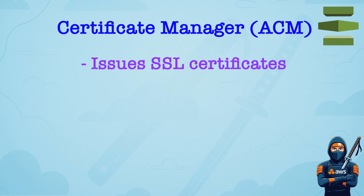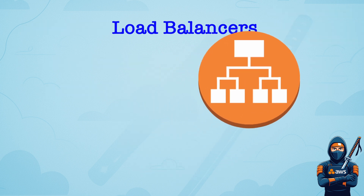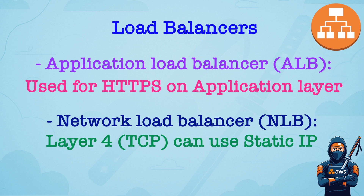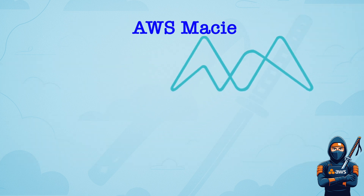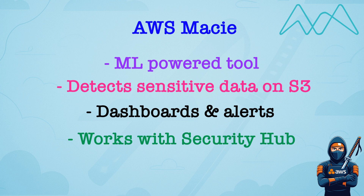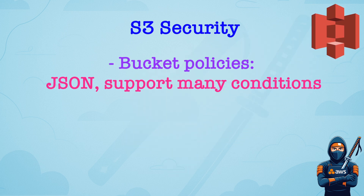Domain number five: Data Protection. AWS Certificate Manager issues SSL certificates for use with AWS services, for example CloudFront or ALB. It auto-renews public certificates when used with services that support ACM. Application Load Balancers support HTTPS termination with ACM certs and work at Layer 7, which is the application level. Network Load Balancer works at Layer 4 and can use static IPs or elastic IPs, ideal for low latency and high throughput workloads. Amazon Macie is a machine learning powered tool to automatically detect sensitive data, for example PII in S3 buckets, and provides dashboards and alerts. It works best when combined with S3 event notifications or Security Hub. Amazon S3 security: bucket policies are JSON-based and support conditions like IP, VPC, encryption, or MFA.